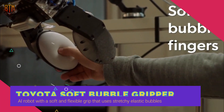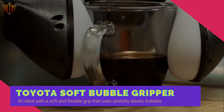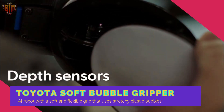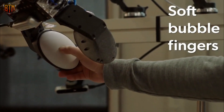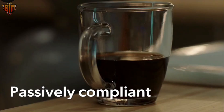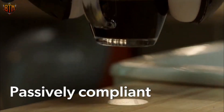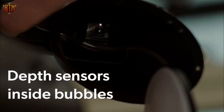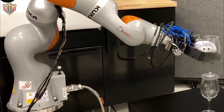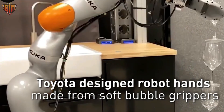Toyota's soft bubble gripper robot is an AI robot with a soft and flexible grip that uses stretchy elastic bubbles instead of traditional stiff and rigid grippers. Equipped with cameras and visuotactile sensing techniques, the soft bubble gripper can recognize objects by shape, track their orientation, and sense forces as it interacts with the world. This innovative technology enables the robot to hold onto objects of all shapes and sizes safely and securely.